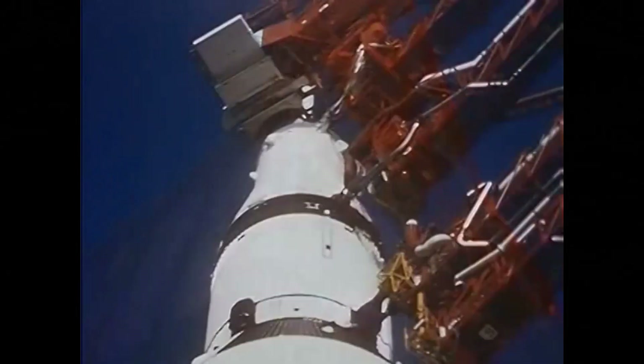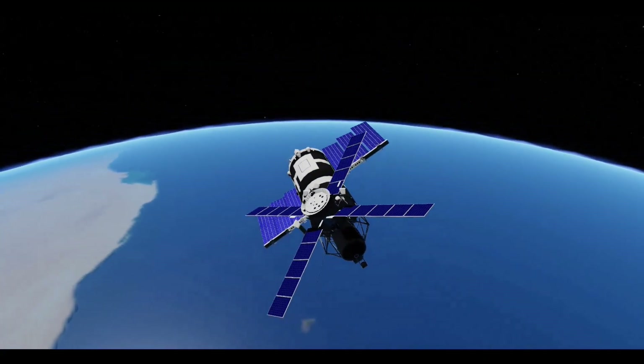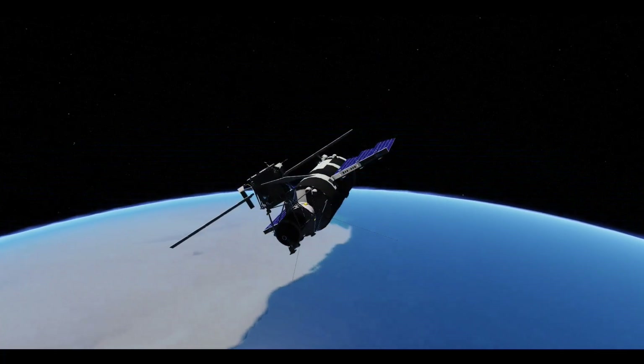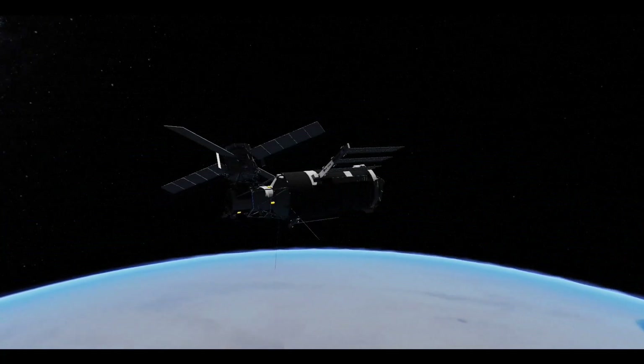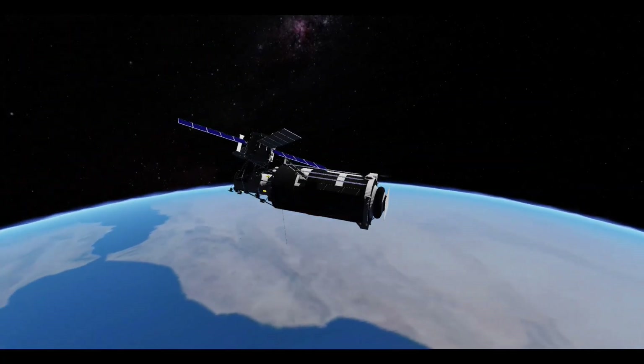Despite the setback for space exploration, this led to the creation of the Skylab Space Station, made from leftover parts already manufactured for the cancelled projects. In this video, we will talk about America's first long-term space station project, Skylab — how it came into existence, and what it achieved.